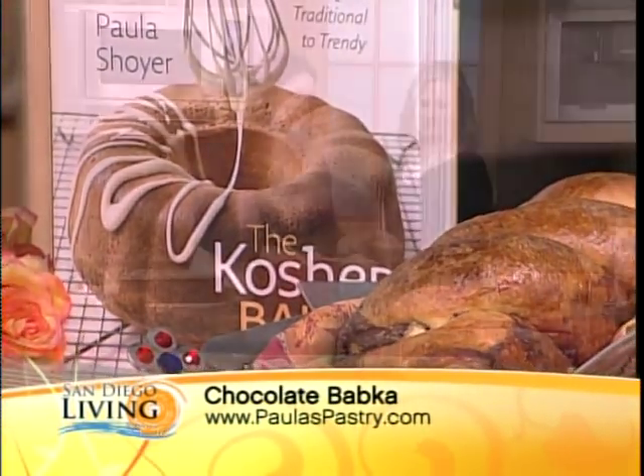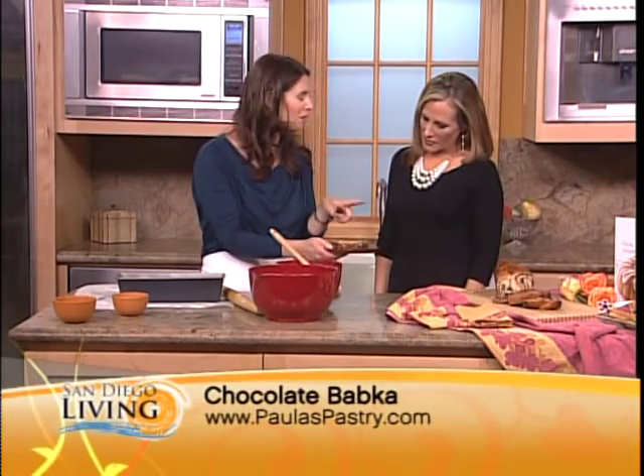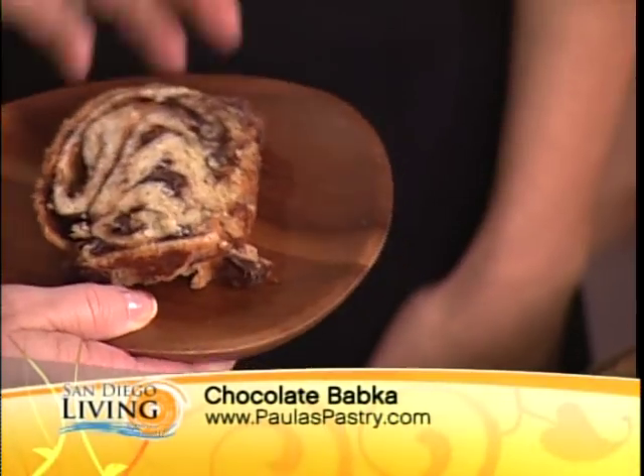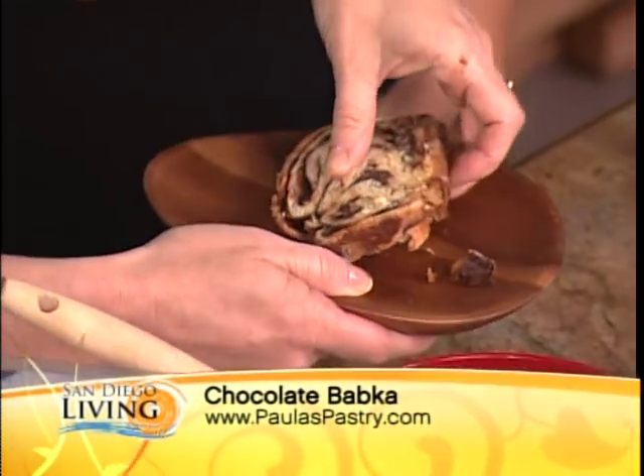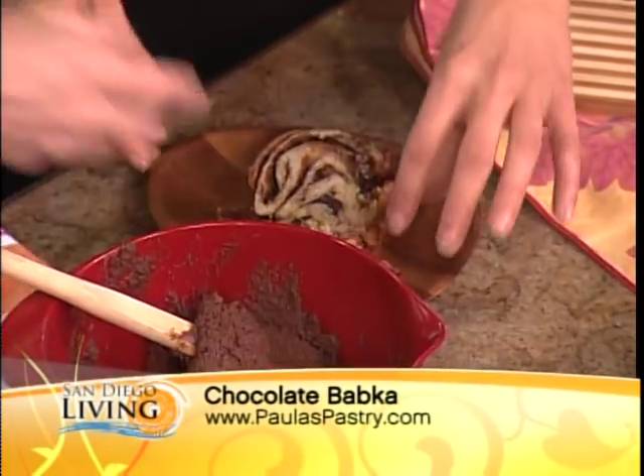I want to show you what it's like when you bake it and you slice it. You get these swirls, and the thinner you roll out the dough, the more swirls of chocolate that you get. So it's crunchy on the outside and then sort of cakey, bready on the inside with chocolate. You wouldn't know that it didn't have any dairy in it.